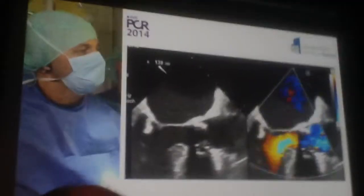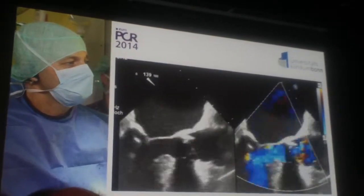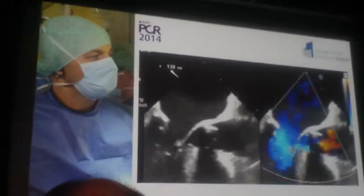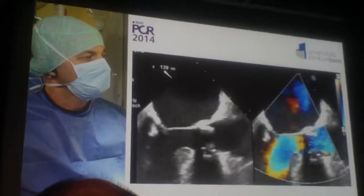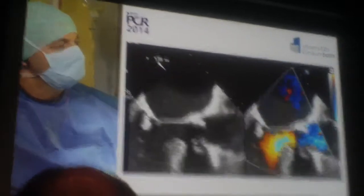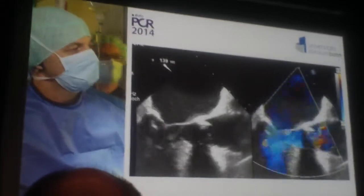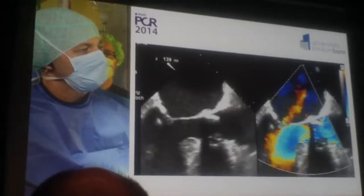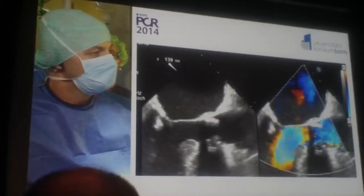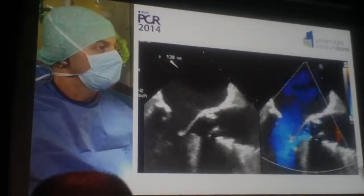That is the situation already of the valve. You can see here a TOE image with the mitral valve more on the left side, and then you have the Mitroflow prosthesis on the right side more in the middle of the picture. You can see the thickened leaflets and that they are prolapsing a little bit, and on the right side picture a severe aortic regurgitation. So it's not a stenotic valve, it's a degenerated valve, and that led to aortic regurgitation and to the symptoms of the patient.